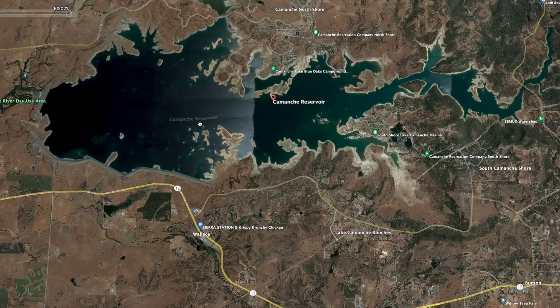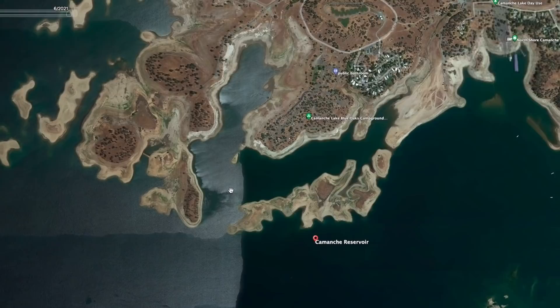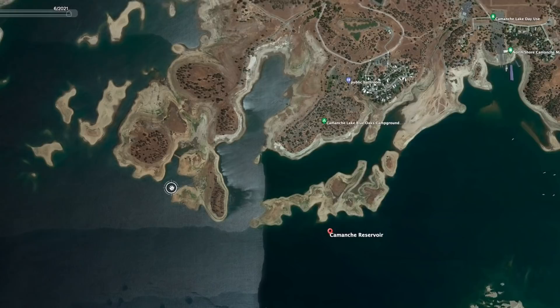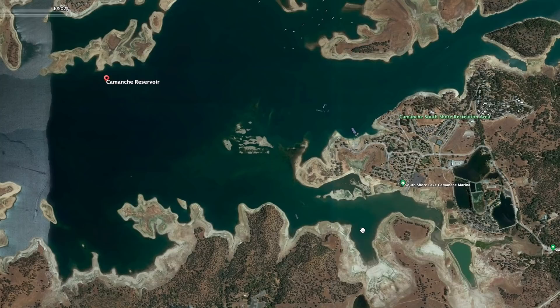I will also fish the guts on secondary points on lowland reservoirs, though they won't be as defined. The other thing I really look for is creek channels — it's that little subtle depth difference. If you can find a little arm where down the middle there's a creek channel with a two to ten foot depth change, those fish are going to hang out in that.